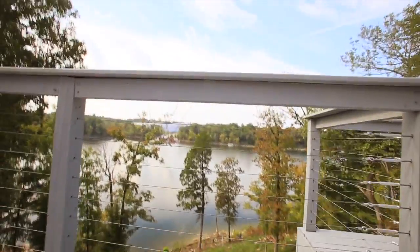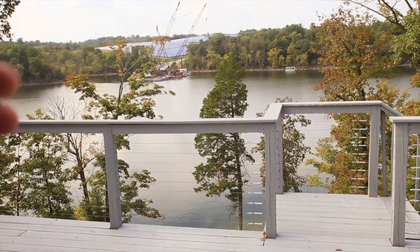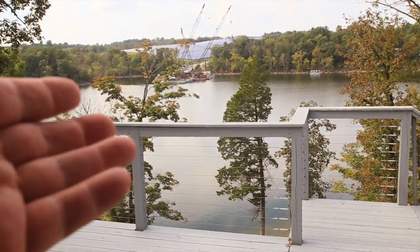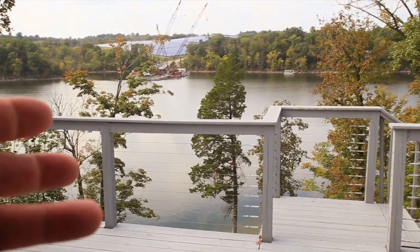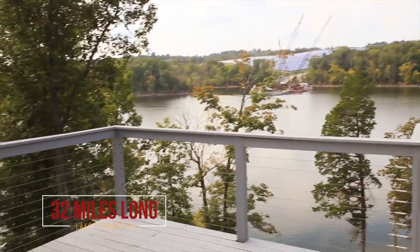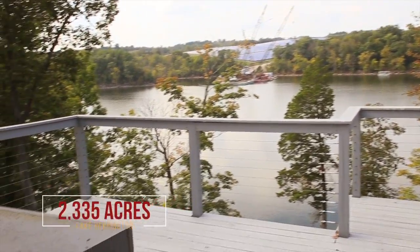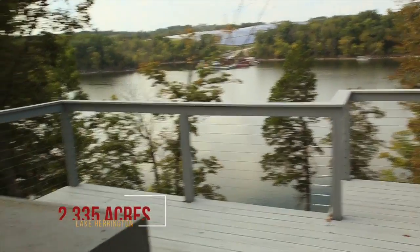The deck has this wire baluster stuff — it's so cool you can barely see it when you're looking through it. They're building stuff out there so that's not going to be there all the time, but the solar panels are permanent. Lake Harrington is 32 miles long and 2,850 acres of water.